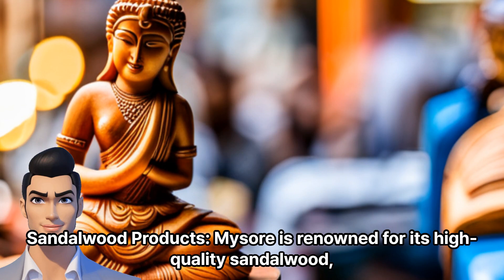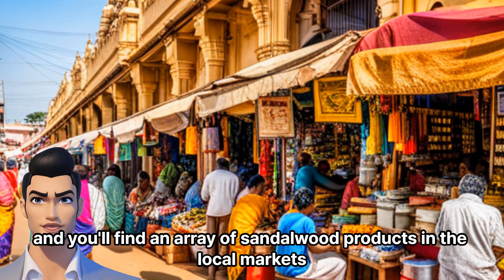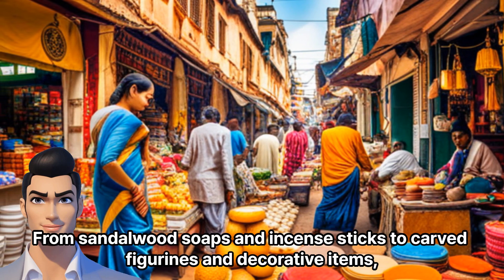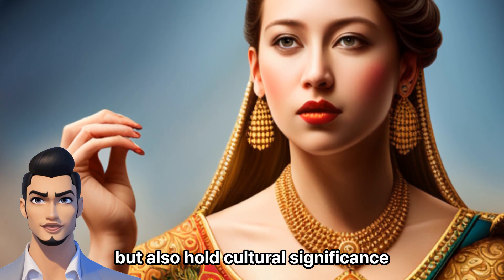Sandalwood Products: Mysore is renowned for its high-quality sandalwood, and you'll find an array of sandalwood products in the local markets — from sandalwood soaps and incense sticks to carved figurines and decorative items. These products not only have a pleasant fragrance, but also hold cultural significance.